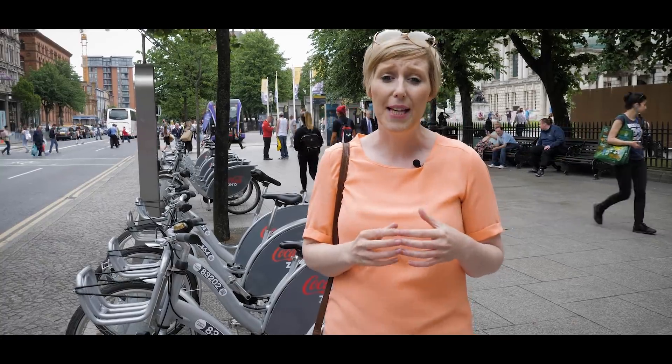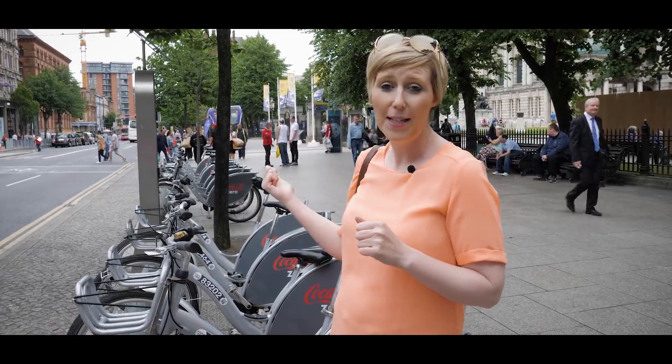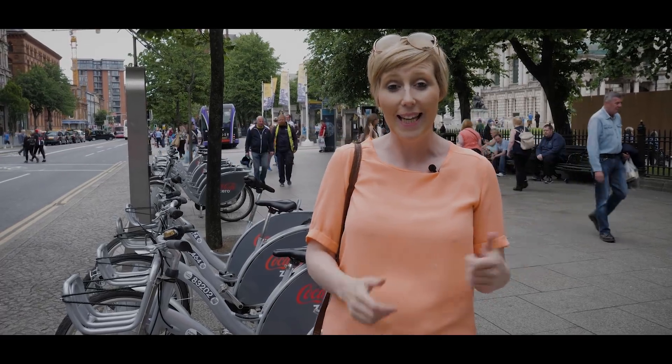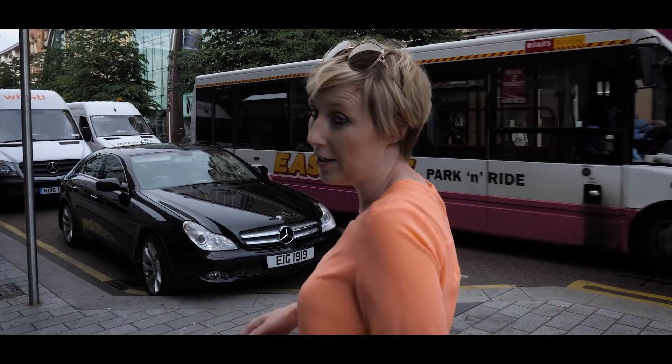Belfast is a small city so most things are within walking distance, but if you want an alternative way to travel you can hire a Belfast Bike — dotted around various locations so you can pick one up at City Hall and drop it off at Titanic. Royal Avenue leads straight down to the Cathedral Quarter and has been the main shopping area of Belfast since 1881.